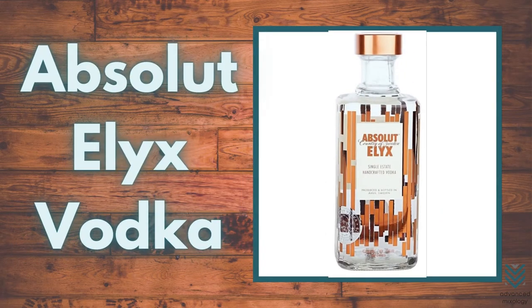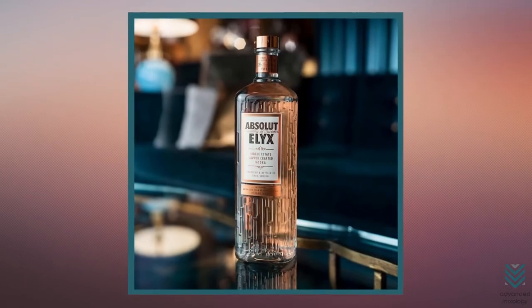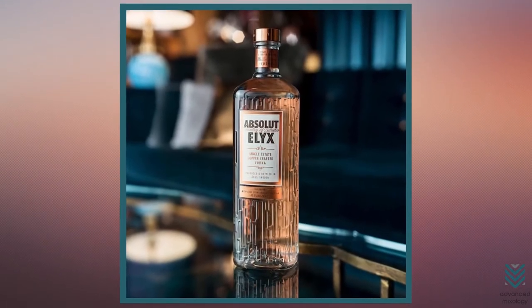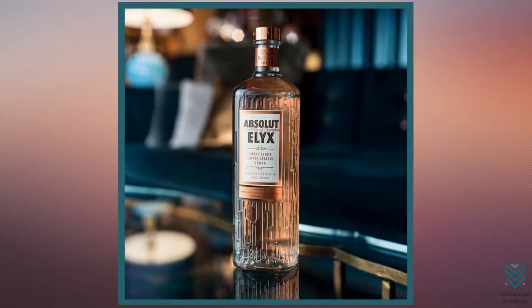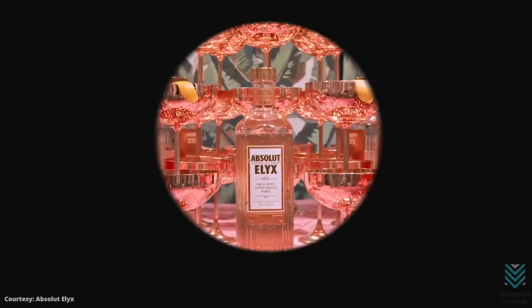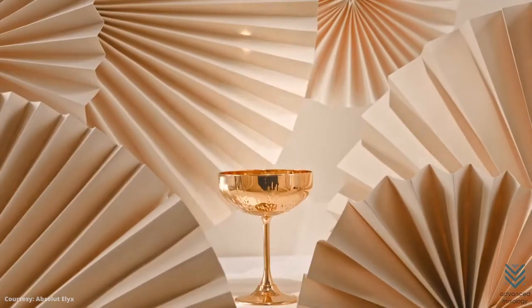Number 3: Absolut Elyx Vodka. You may have heard of Absolut Vodka, but the Absolut Elyx is a whole new level. It gives a pleasant, clean taste of macadamia nuts and freshly baked bread that offers the Moscow Mule a more balanced flavor. Every drop is luxurious. This is a match for the Moscow Mule, typically served in a copper mug.